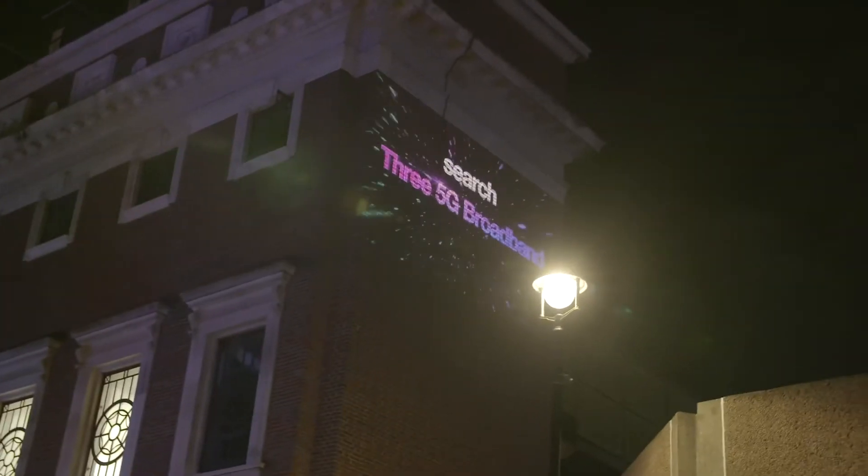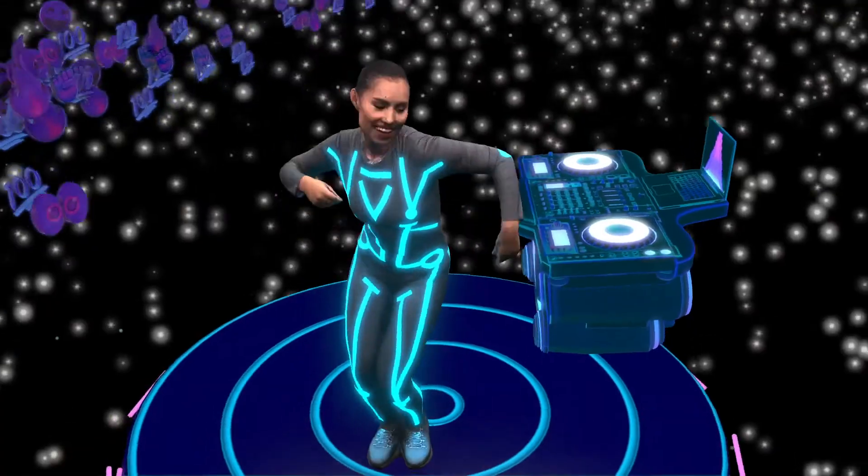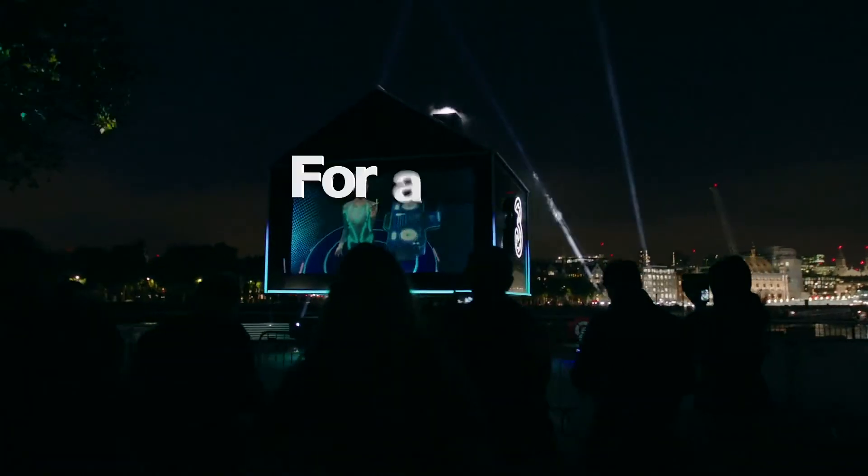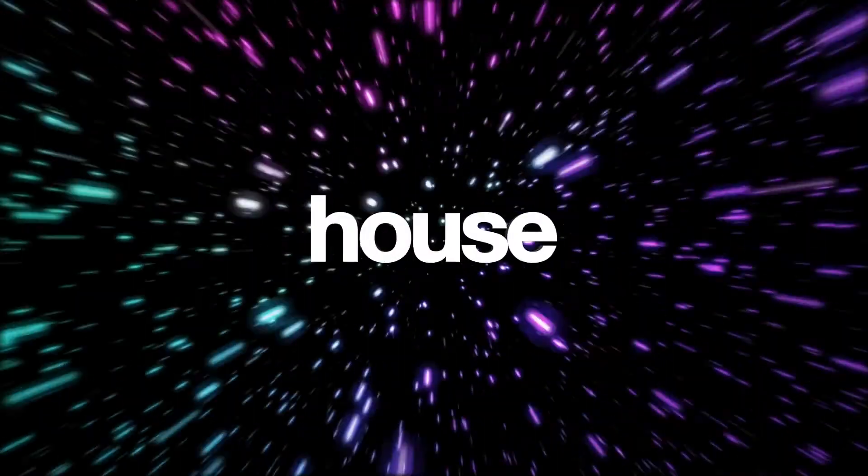We also had two teams out and they projected on various sites around London to extend the brand reach. An unbelievable, super-grammable, tech world's first — for a home broadband launch like no other. 5G is in the house.